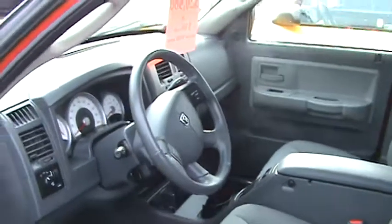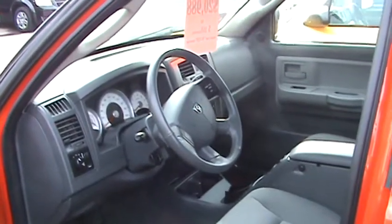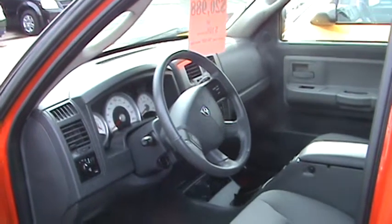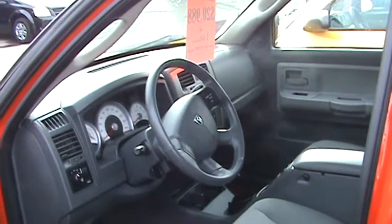If you'd like more information on this vehicle or would like to schedule a test drive, you can reach me at 948-2600, or email me at Curtis at Airdrie Chrysler dot com, or check out more videos at Airdrie Chrysler TV dot CA.